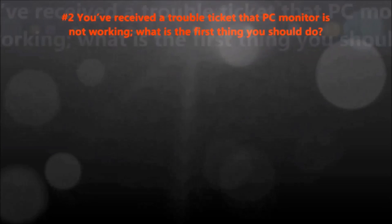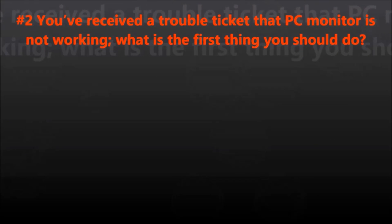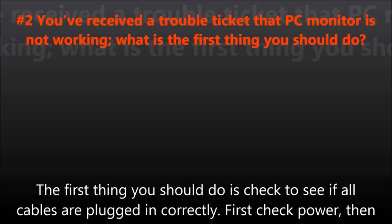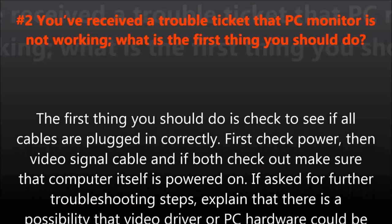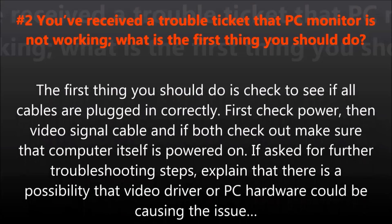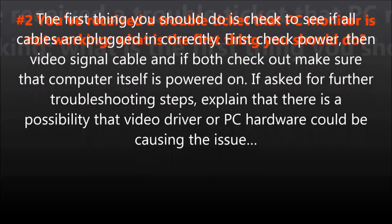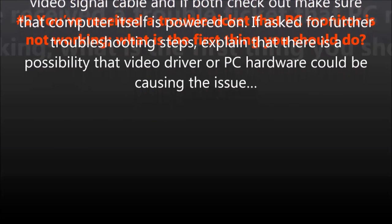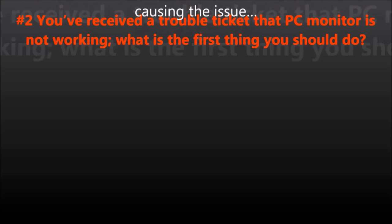Question number two: You've received a trouble ticket that a PC monitor is not working. What is the first thing you should do? The first thing you should do is check to see if all cables are plugged in correctly. First check power, then the video signal cable, and if both check out, make sure the computer itself is powered on. If asked for further troubleshooting steps, explain that there is a possibility that a video driver or PC hardware could be causing the issue.